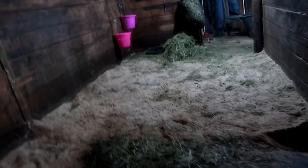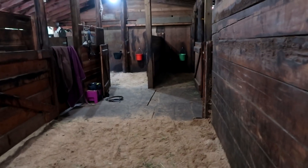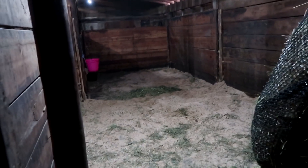This is the foaling stall she'll be in. There's no straw yet because she's not close enough, but we're going to start bedding with straw soon just in case. The reason we don't use bedding pellets or shavings is because they stick to the foal when they come out and the foal can also inhale them — straw won't do that. She has her hay and she's eating really good quality hay, and she can see all her buddies. These are double-wide stalls for foaling generally, because the horses need more room to lay down and push the baby out.